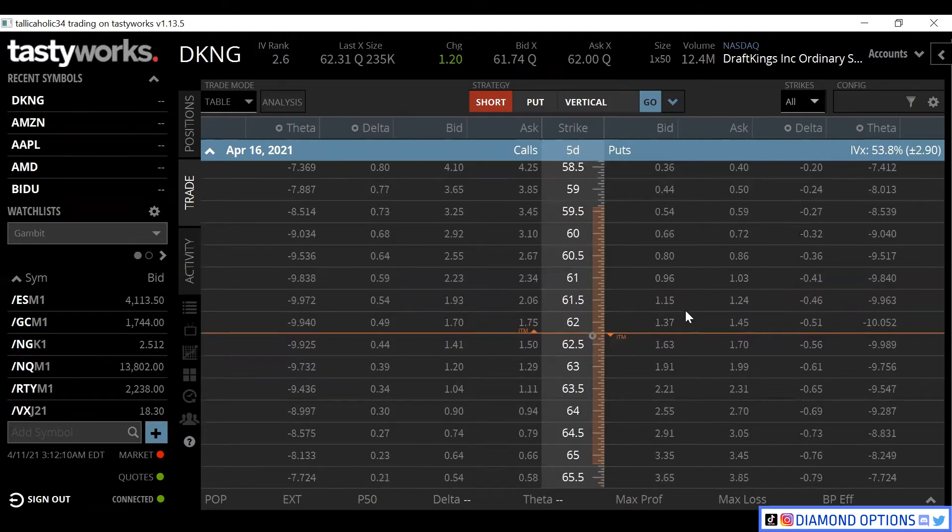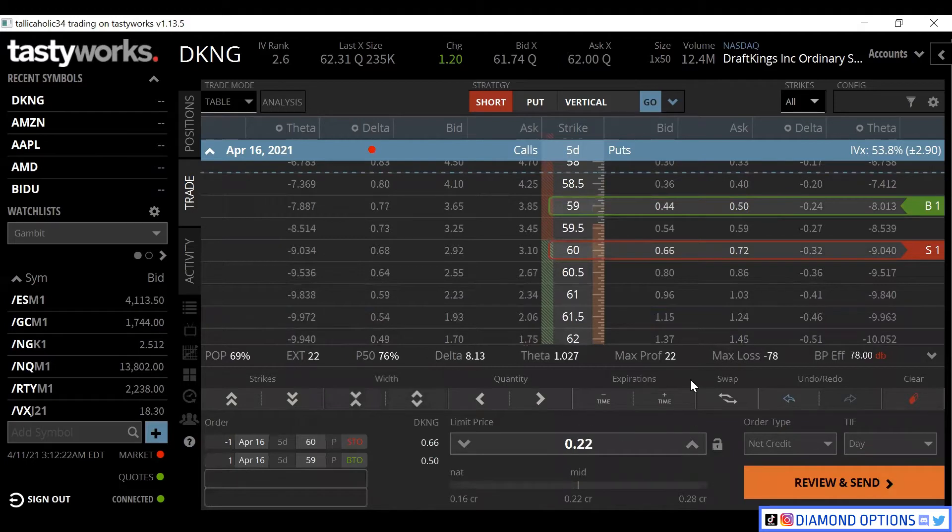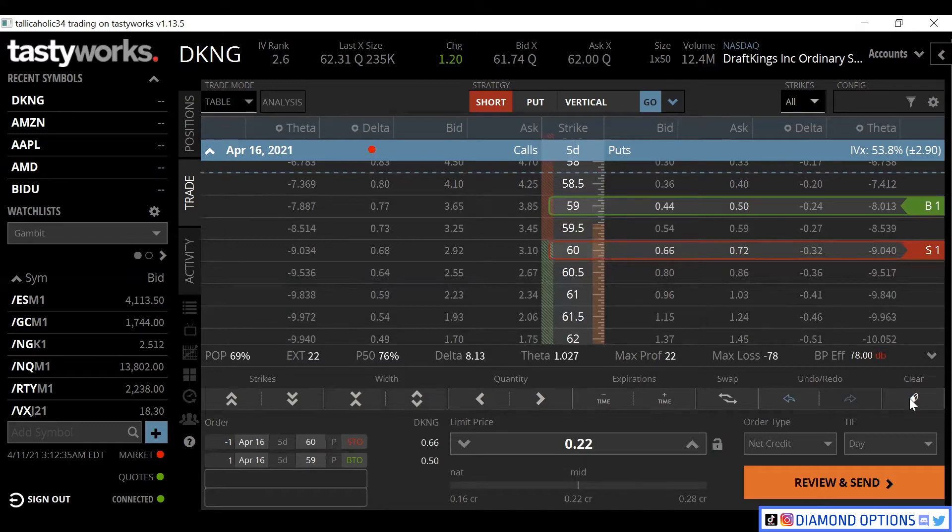We're going to put on a put credit spread. We'll go to the 30 Delta here - 32, close enough. We'll sell the 60 and buy the 59. You can see that this is going to be 22 cents. So we have a bull put spread on our put side here at the 30 Delta, collecting 22 cents.